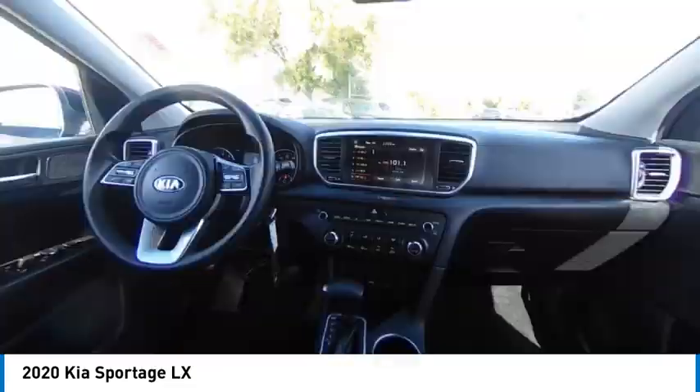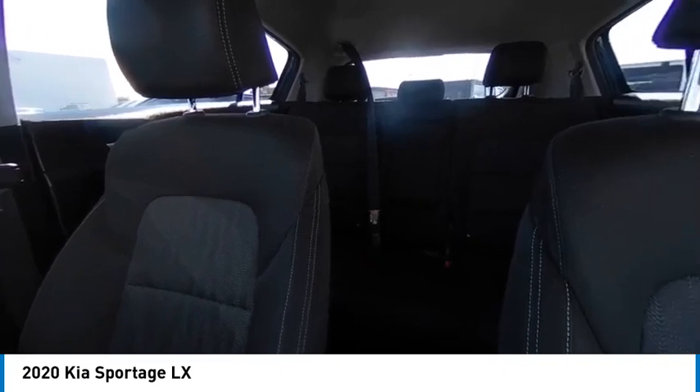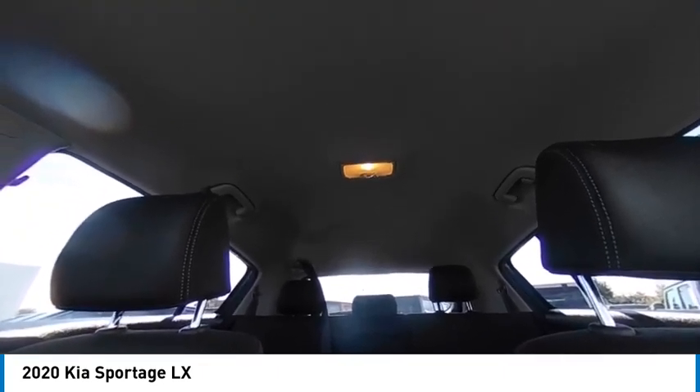Tire pressure monitor, all-wheel drive, electronic stability control, alloy wheels, aluminum wheels, rear spoiler, brake assist, traction control, stability control, daytime running lights.